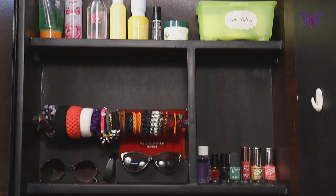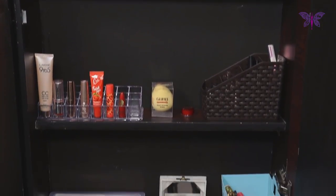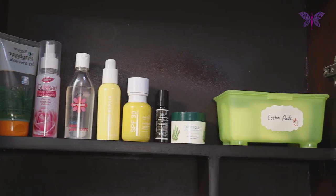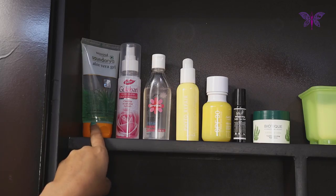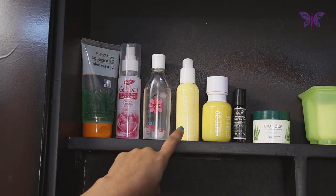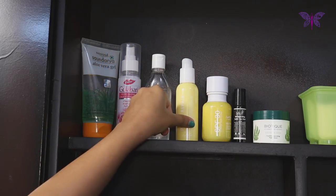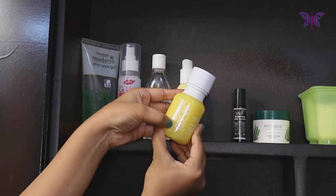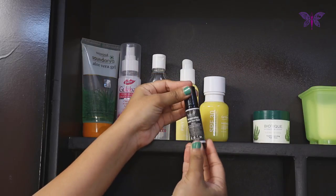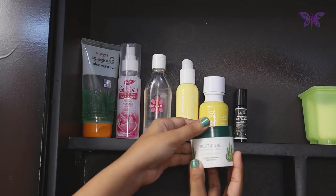Moving on to the next shelf, behind the mirror, we have multiple partitions for effective storage, so I have organized this space category wise. Here I have put items like aloe vera gel, rose water, one hand sanitizer, and a moisturizer from a brand called Earth Rhythm. Next to it, I have my sunscreen from the same brand, then my under eye cream from Rustic Art, and lastly my night cream from Biotic.